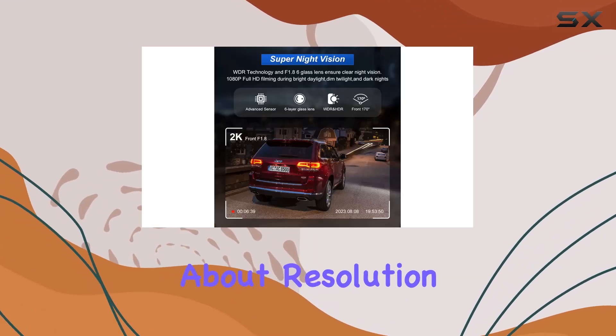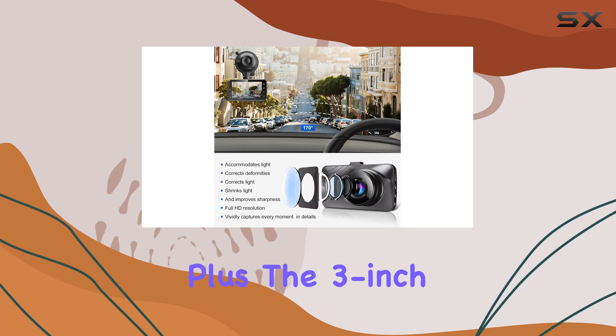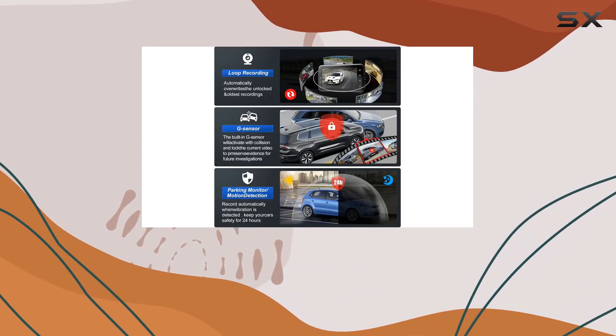But it's not just about resolution. The K23 is built like a tank, with a body made of aircraft-grade aluminum alloy. Plus, the 3-inch IPS display is sleek and unobtrusive, so it won't distract you while driving.